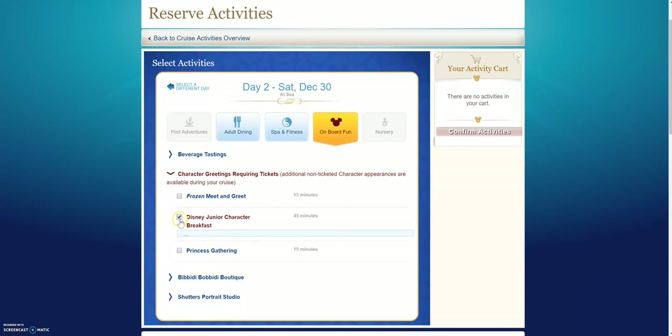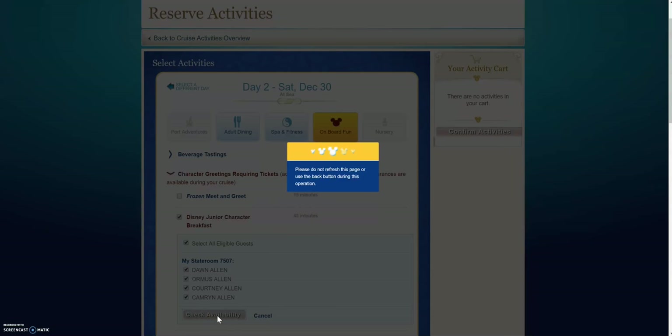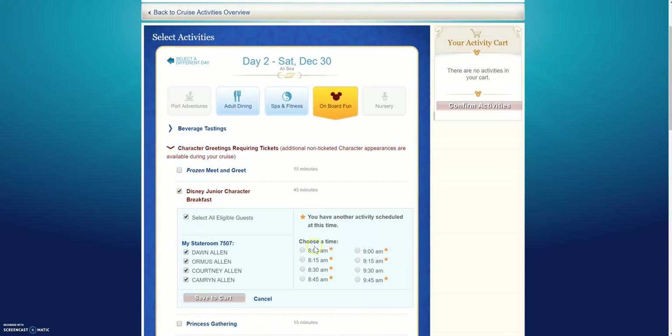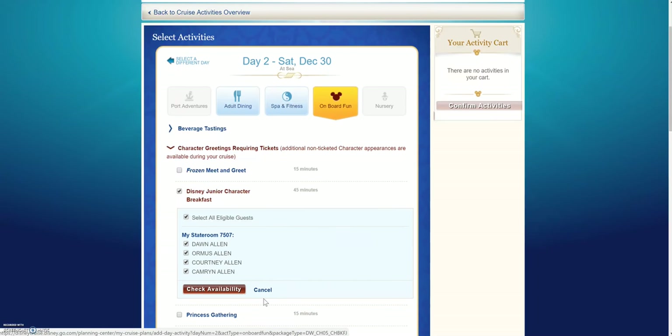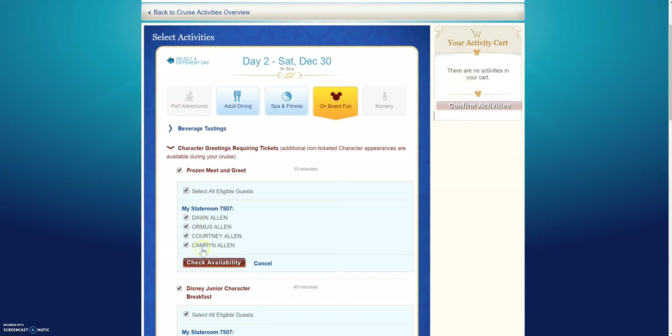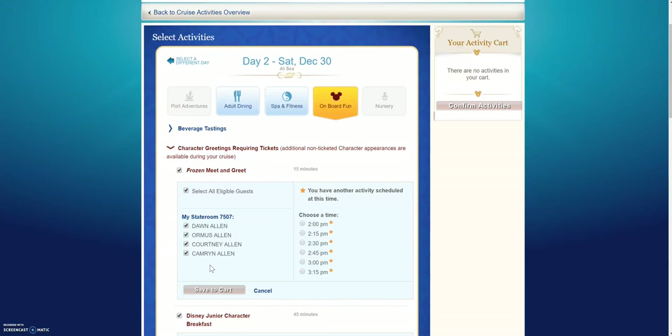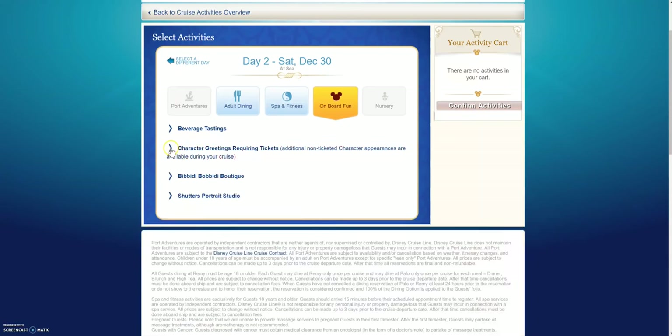When I click on there I can click all eligible guests, check availability, and then it will pop up times. They actually already have this booked — it says I already have another activity scheduled at this time, because we already have it booked. But as you can see it'll bring up some times and you can choose those. Same with the Frozen meet and greet — it'll bring up all the guests and give us times, and we just click on the time that we want. Then you have to come over here and click Confirm Activities — that confirms it and it will be yours. If you don't hit confirm then you haven't really gotten it yet.